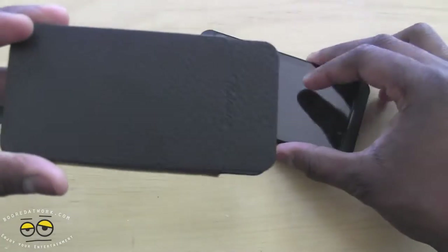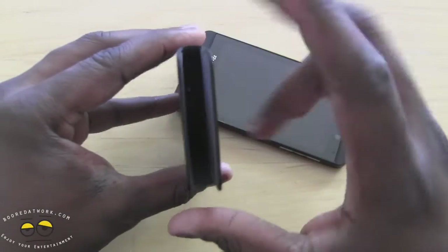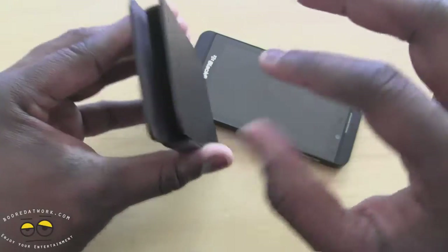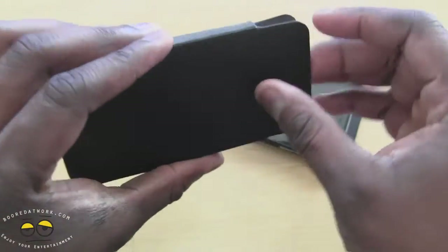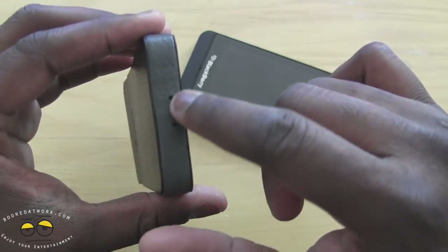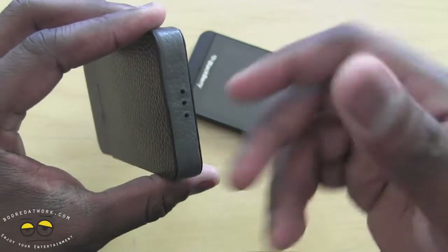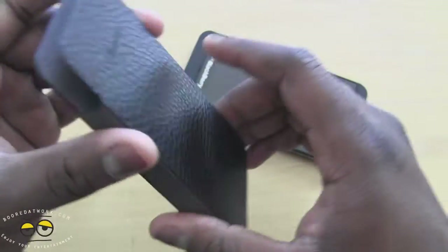Let's take our Z10 out here and look at it for a second. It's a simple pouch where you can slide your Z10 right in. You do have leather on both sides and soft leather in the center. At the bottom there are openings for your speaker, so in case you get voice calls you can actually hear it ring through the pouch.